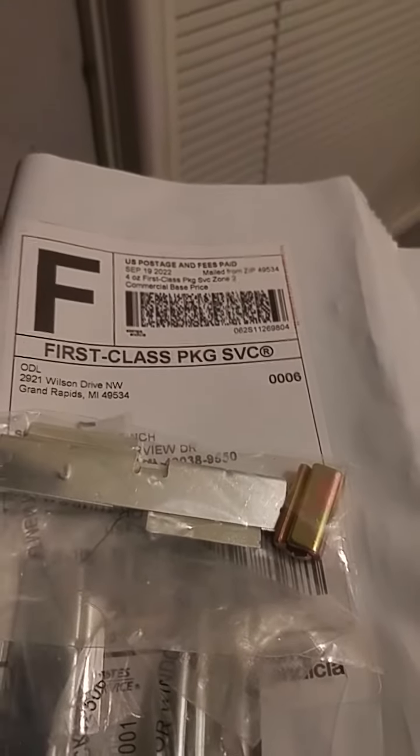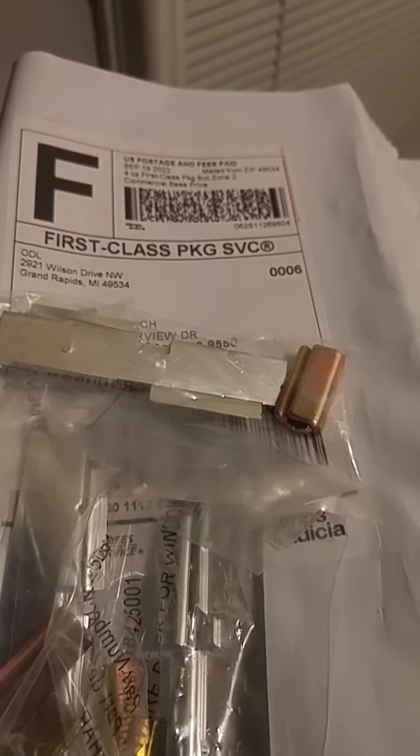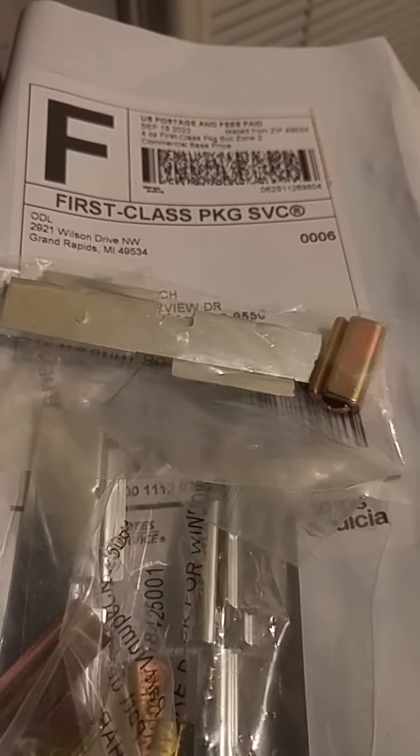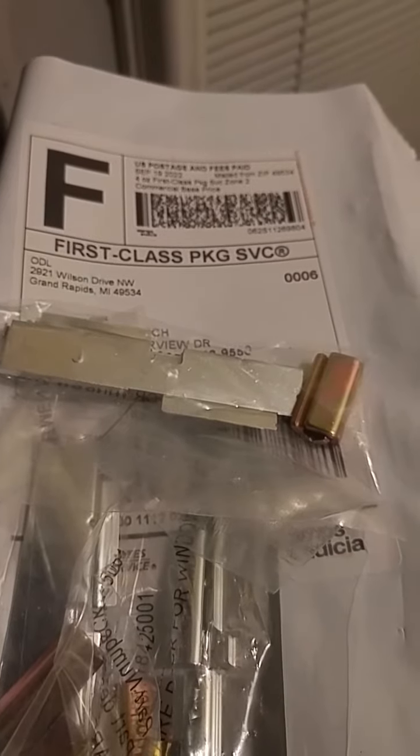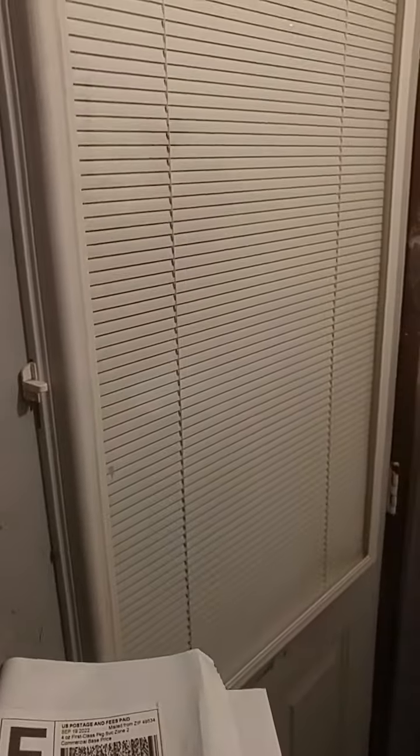I needed the hangers, so I called ODL up and literally within like two or three days they sent me — I only asked for two sets since I only have two of these windows — but they sent me three sets, free. ODL is awesome, really appreciate it. Everyone check out these ODL enclosed blinds.